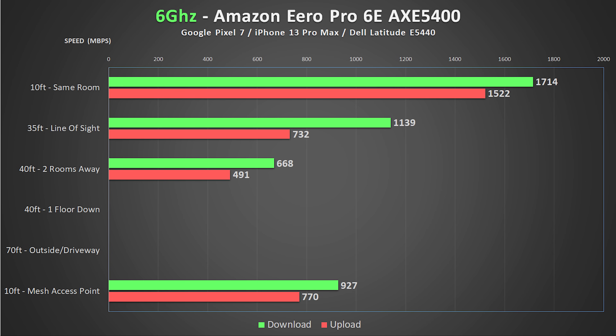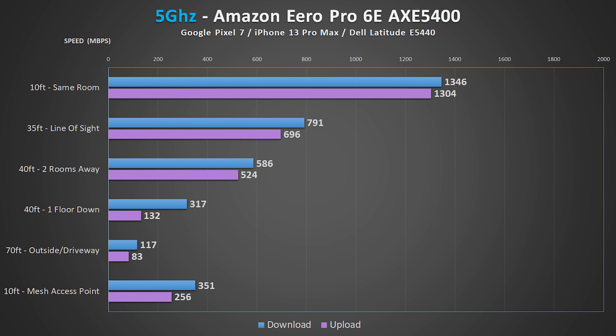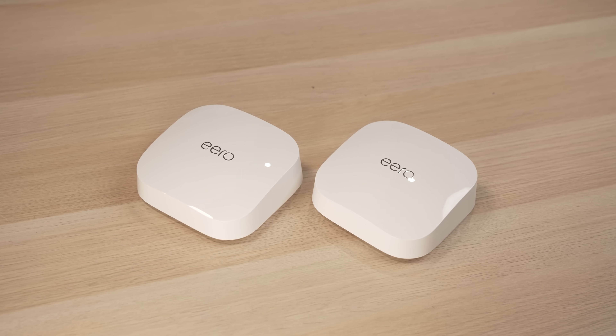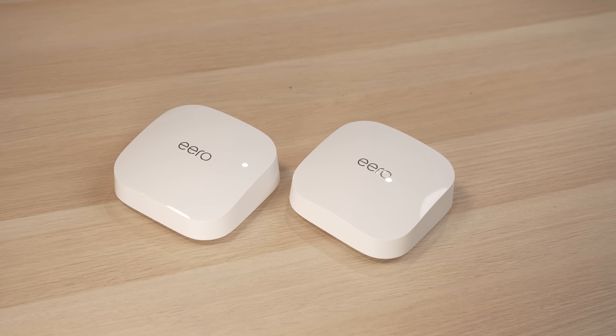I wasn't able to test the 6 GHz speeds in my basement or out in the driveway, because without a dedicated 6 GHz SSID I couldn't force my devices to stay on 6 GHz — they kept falling back to 5 GHz. But even still, the speeds are good, and I was really impressed by the speeds from the mesh access points. On 5 GHz, the Eero was actually the only other system besides the TP-Link to give me speeds over a gig. The 2.4 GHz performance was a bit lacking — same room performance was okay, but the connection in the basement and out in the driveway were basically unusable and completely unstable. But overall for the money, the Eero Pro 6E is hard to beat considering just how far your dollar stretches with this system.